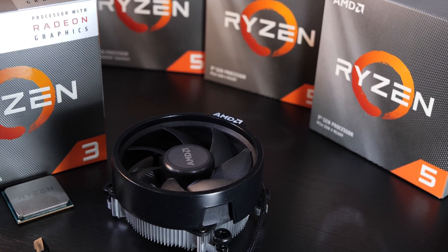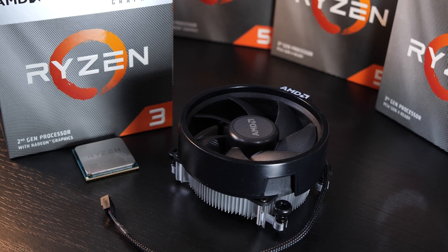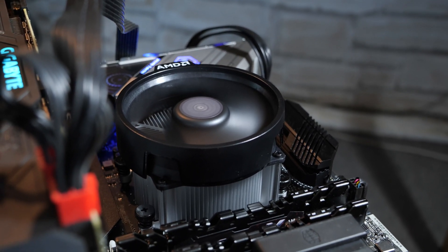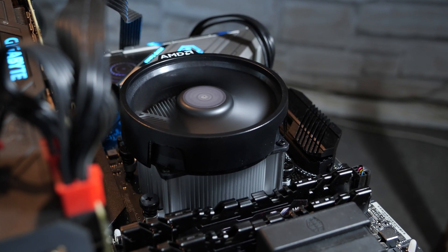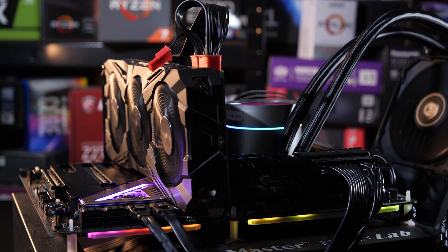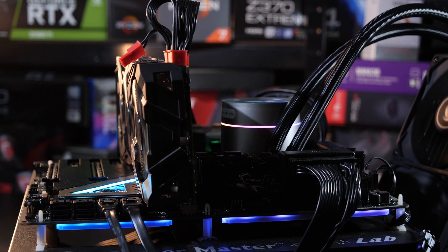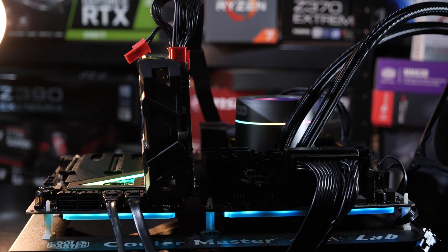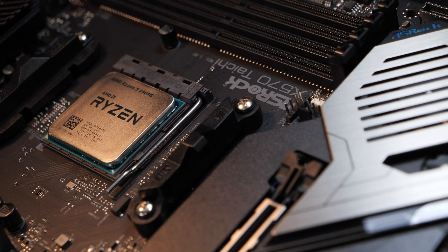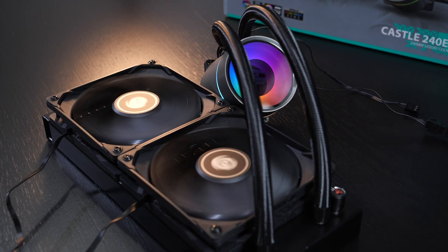Other than with the Ryzen 3 3200G, which comes with the fairly small Wraith Stealth stock cooler, this Ryzen 5 3400G comes with the more powerful Wraith Spire, and that cooler does a pretty good job at keeping this APU cool while also remaining quiet in operation. As always with these APU reviews, I'll do two kinds of test runs. The first one being a more theoretical one, in which I basically test the CPU part alone in combination with a quite powerful dedicated graphics card. But following that, I'll be testing the bare processor as it is with its own integrated graphics. For the CPU-only test, I am using my trusty all-in-one liquid cooler by Deepcool, the Castle 240EX.